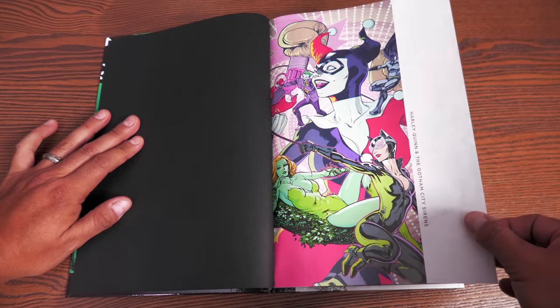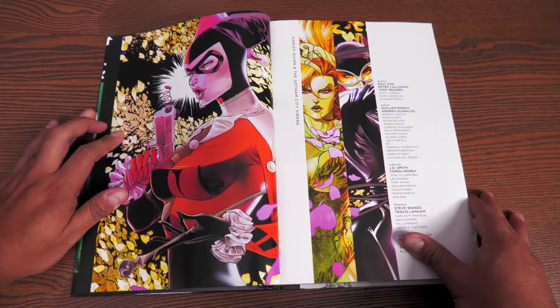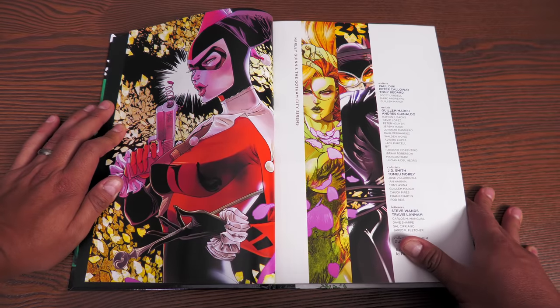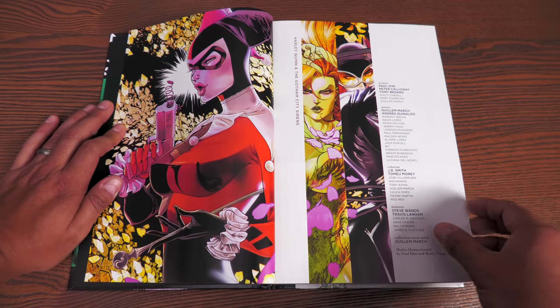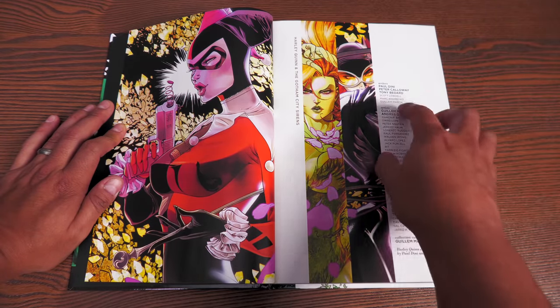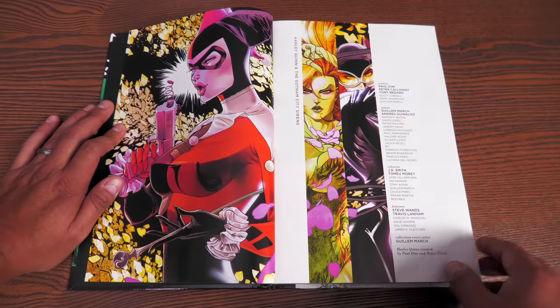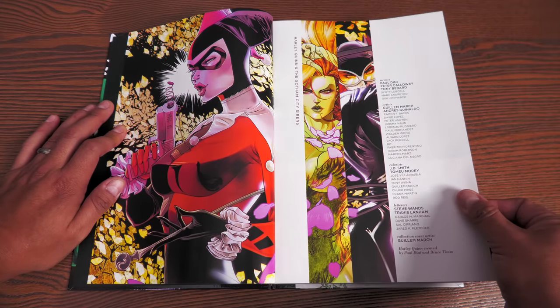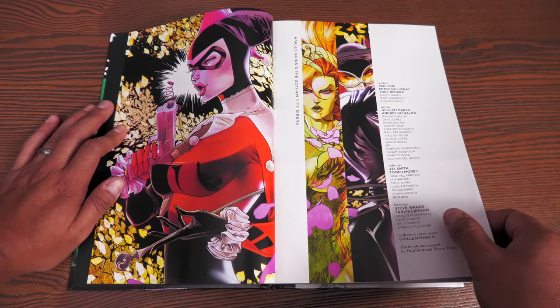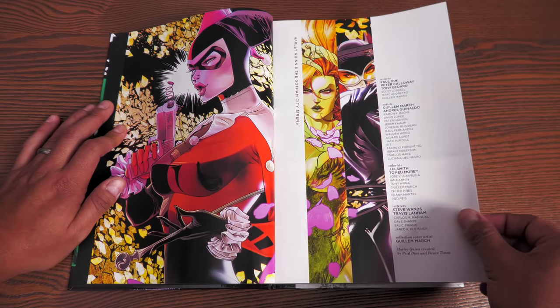Opening up the book, there's black endpaper and this image by Guillem March. March does all the covers for this series. There are only about three or four pages of extras. Here are the credits: Paul Dini, Peter Callaway, Tony Bedard, Scott Lobdell, Mark Andreyko, and Guillem March. The artists include March doing most of the Paul Dini era, with colorists JD Smith and José Villarrubia. Letters by Steve Wands and Travis Lanham.